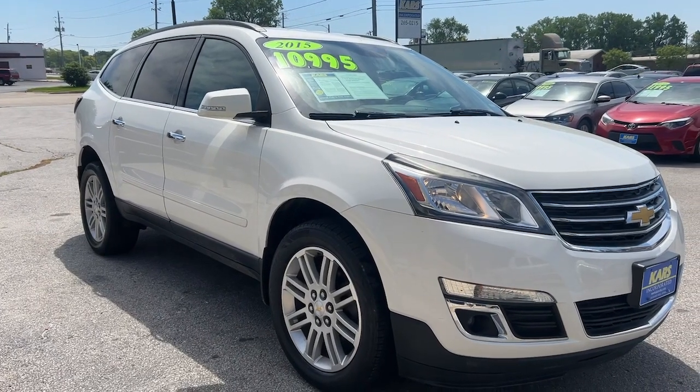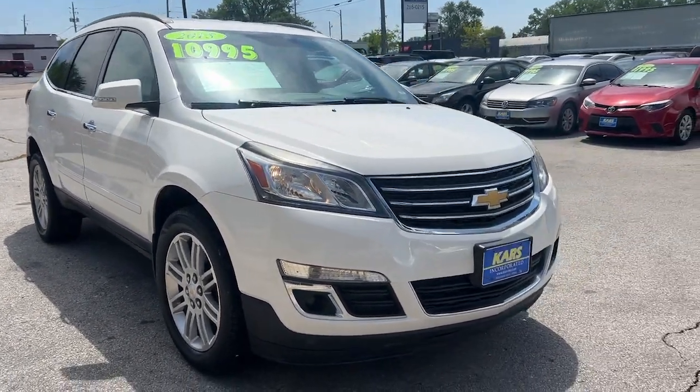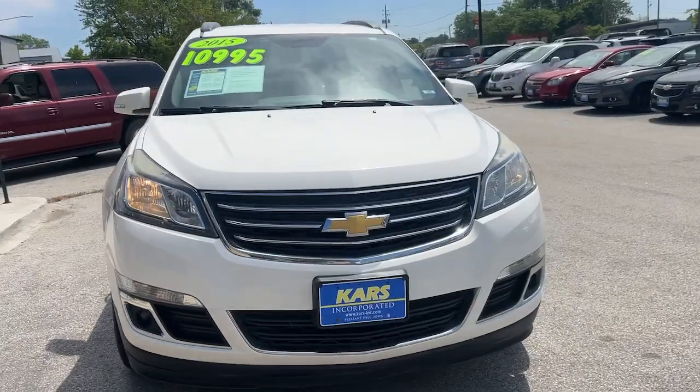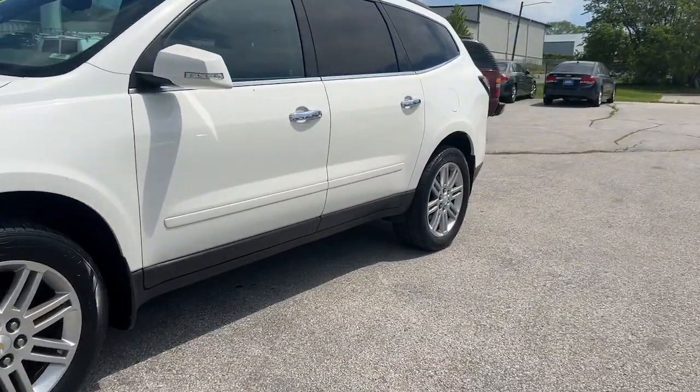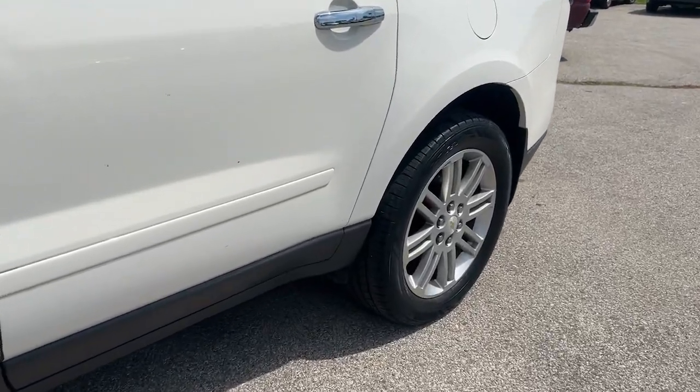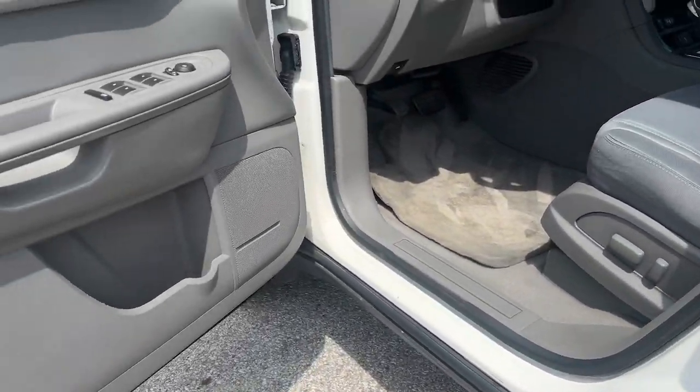Enjoy the view of this 2015 Chevrolet Traverse. With less than 150,000 miles on the odometer, this vehicle stands out from the rest. Answer the call for adventure in comfort and style in the bold, spacious Traverse.